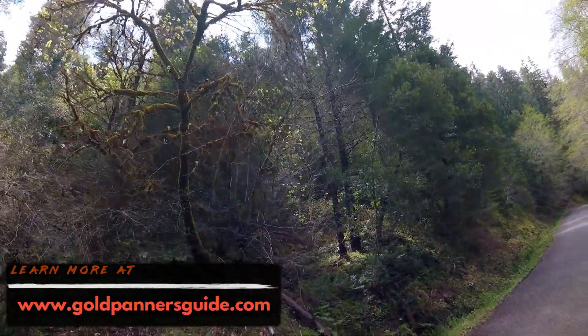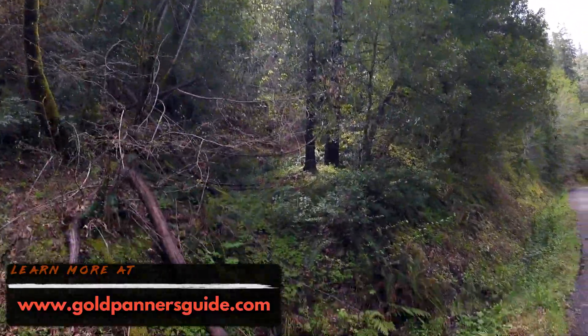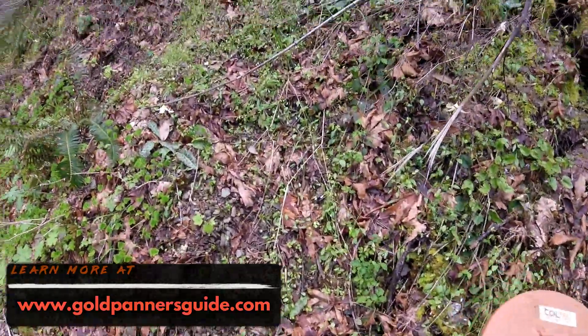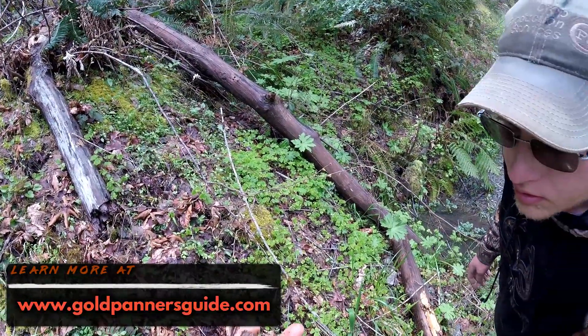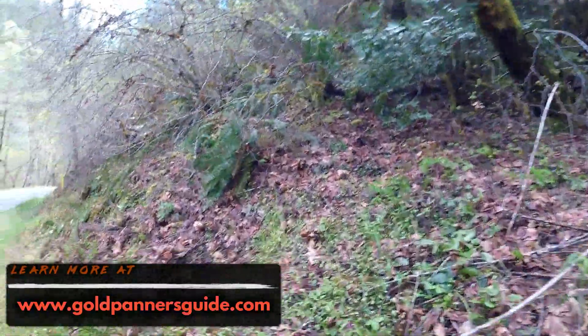That ultimately led to a discovery of a hillside pocket up above us a ways. There's a little bit of quartz right here starting us off — it doesn't look too interesting, but it's quartz, it's part of something.